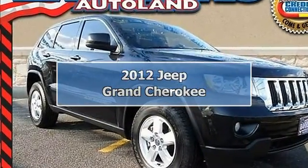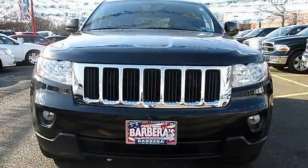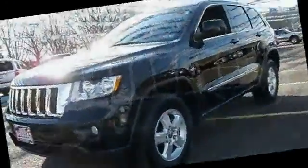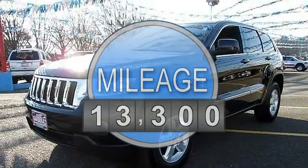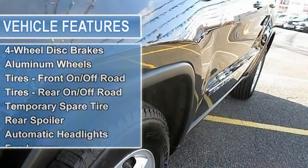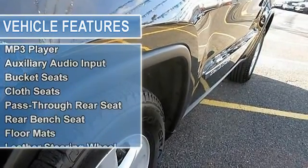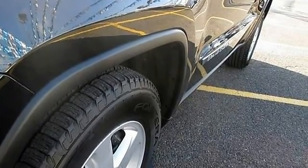4-wheel drive, moonroof — wow, what a sweetheart! Don't wait another minute! If you are looking for a one-owner SUV, try this beautiful 2012 Jeep Grand Cherokee and rest assured knowing that the previous owner took wonderful care of it. This outstanding Jeep is one of the most sought-after used vehicles on the market, because it never lets owners down.